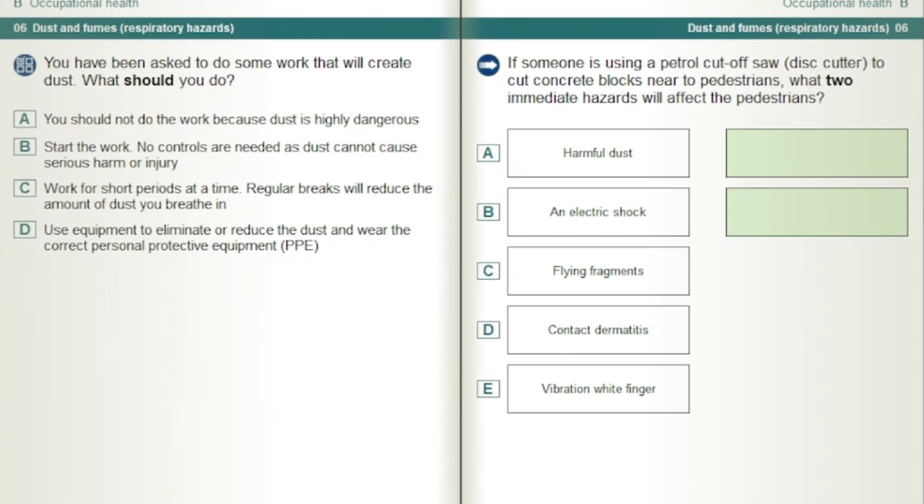You have been asked to do some work that will create dust. What should you do? Use equipment to eliminate or reduce the dust and wear the correct personal protective equipment, PPE.